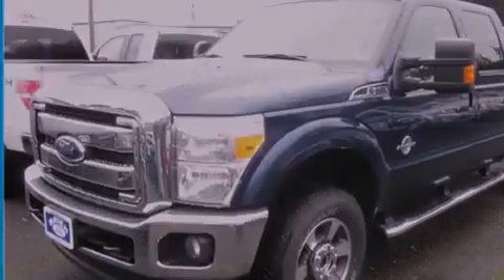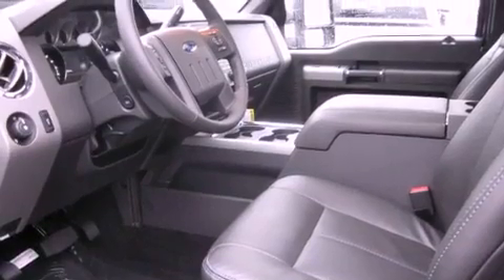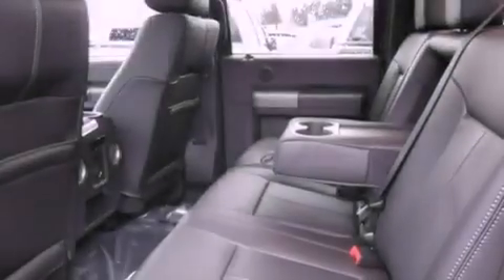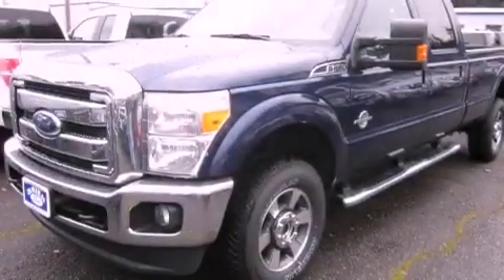The following features are also included: front seat with memory settings, air conditioning with automatic climate control, steering wheel mounted controls, a leather wrapped steering wheel, running boards, fog lamps, tinted glass, a traction control system, parking distance sensors, and cruise control.